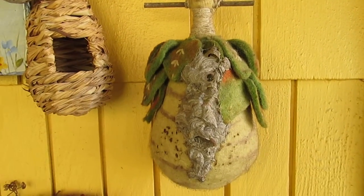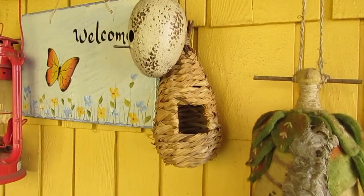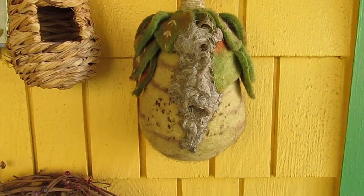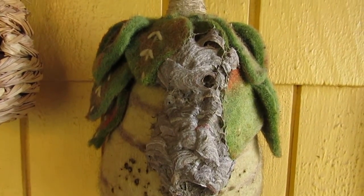It's a felt birdhouse that my mom gave me a long time ago, and we have it here on our porch with some other birdhouses, none of which have been used by birds. However, you can see this one has been completely taken over — and it was by Yellow Jackets.